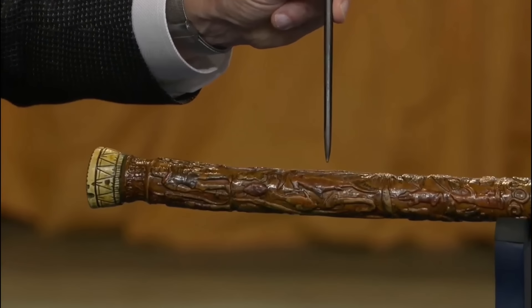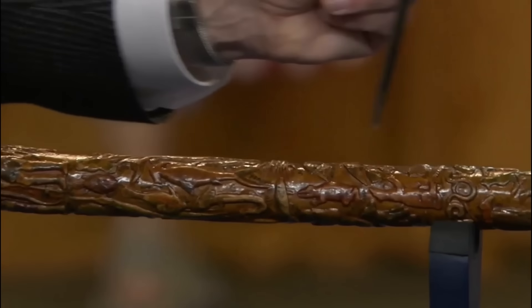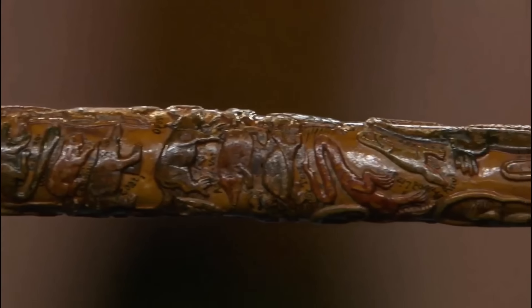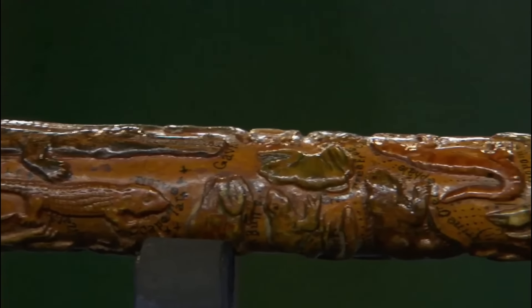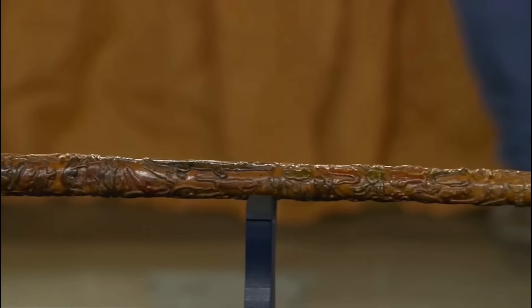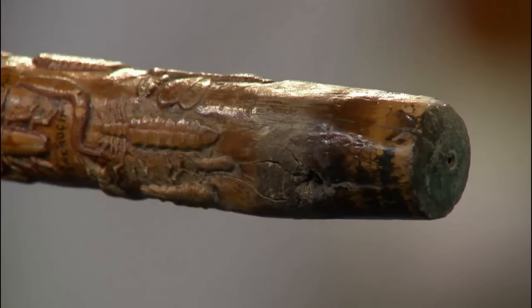We can see a beautiful hammerhead shark among many other animals. Batts' attention to detail is astounding, with each figure meticulously carved and labelled. The cane's history is as rich as its artistry, winning prizes at California agricultural fairs in the late 19th century. Despite the yellowing varnish that slightly diminishes its polychrome beauty, the cane's value remains significant.